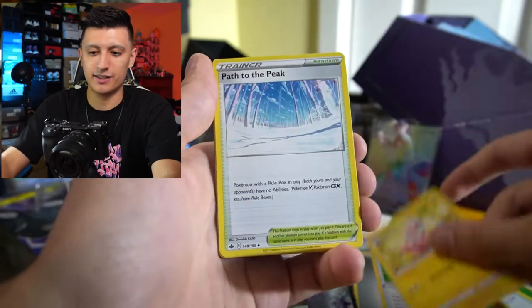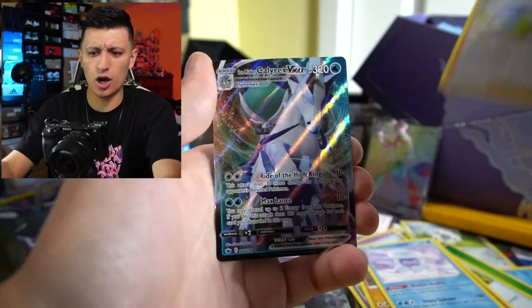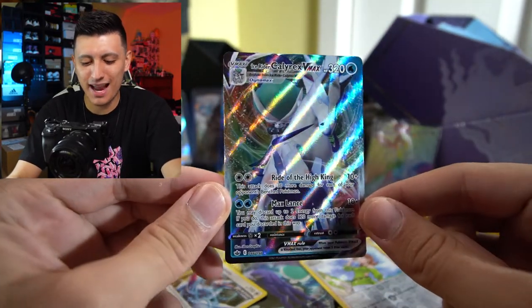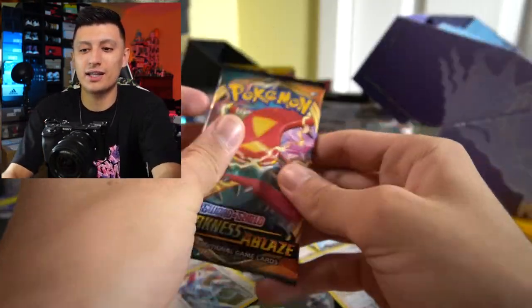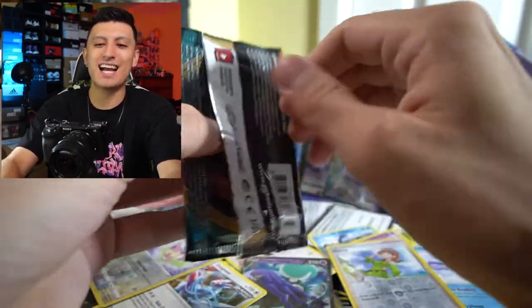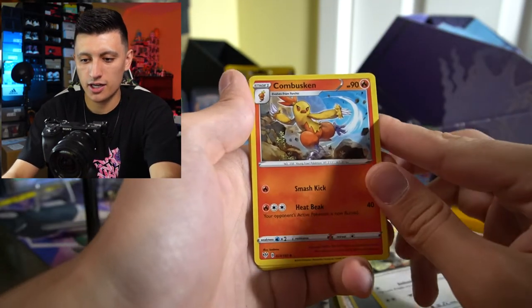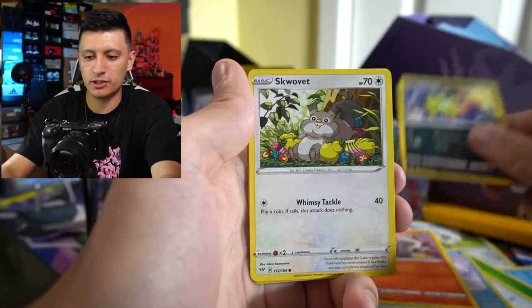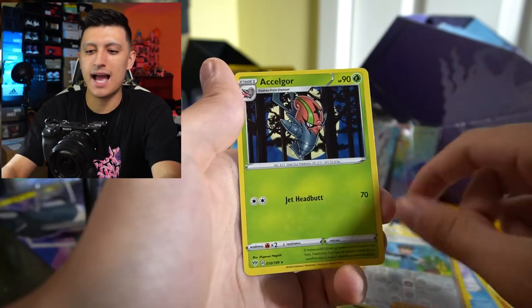We have the fun entertainment of opening these up together. Path to the Peak, Lediana, Golbat. Back-to-back bangers — an Ice Rider Calyrex VMAX! Very, very nice hits — that's back-to-back hits right there. You love to see it. We've got three hits so far out of seven packs. Can we get a 50% hit ratio out of these boxes? Metal Energy, Staravia, Combusken — I like that kick, doing like a Smash Kick. Pokemon Breeder's Nurturing, Larvesta, Spinarak, Squawvet, Rowlet, Sentret, Bird Keeper, reverse holo, and an Axew.